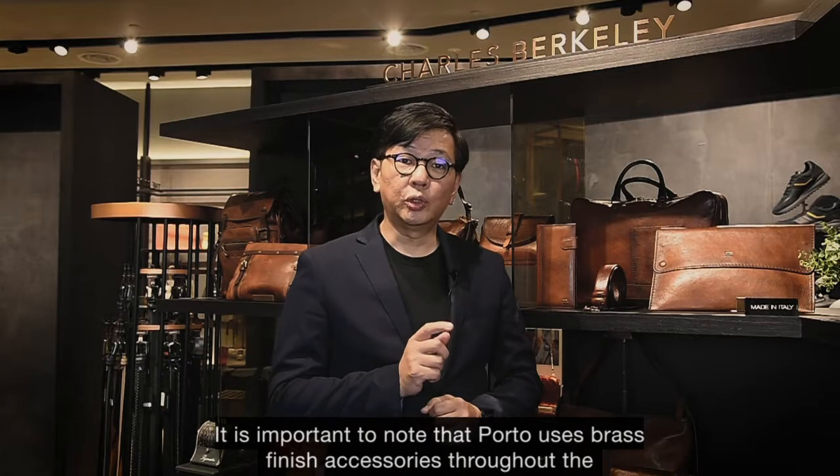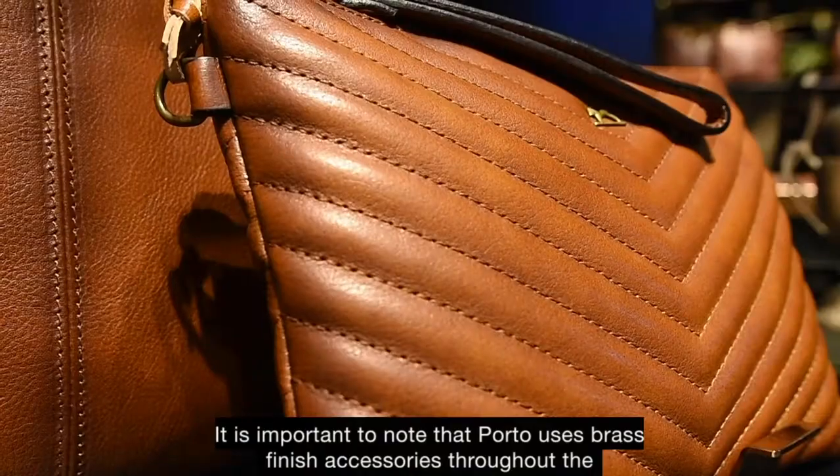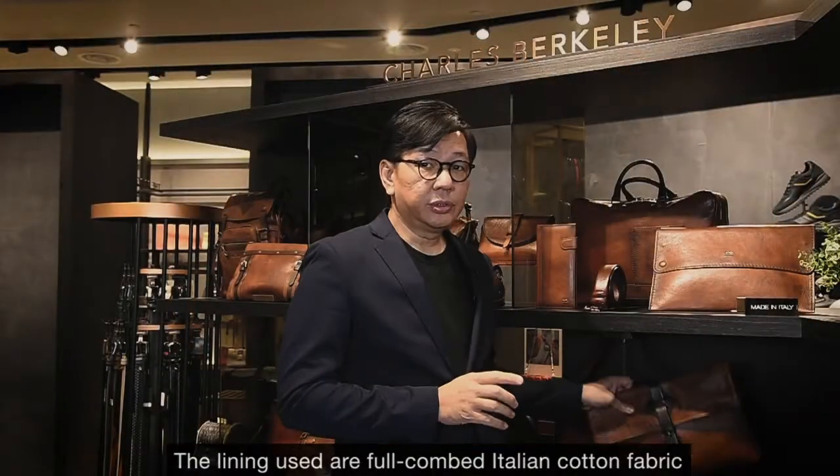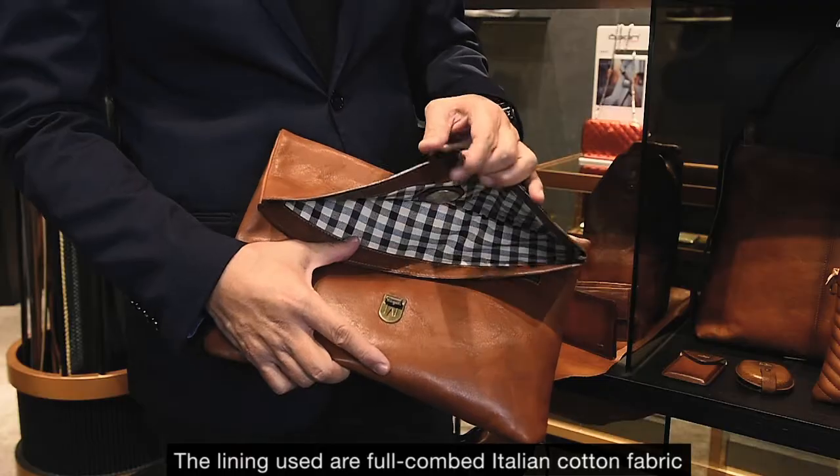It is important to note that Porto uses brass finish accessories throughout the whole collection to complete the authentic look. The lining used are full combed Italian cotton fabric.